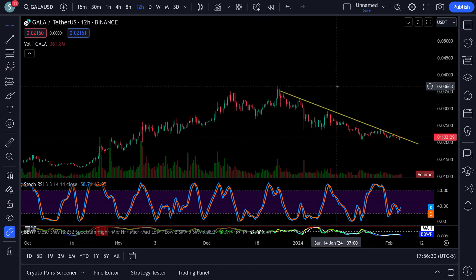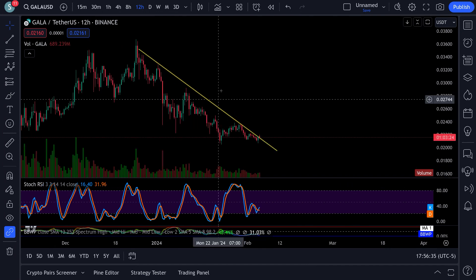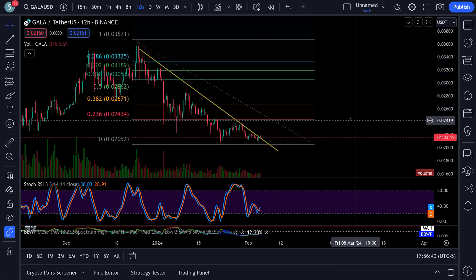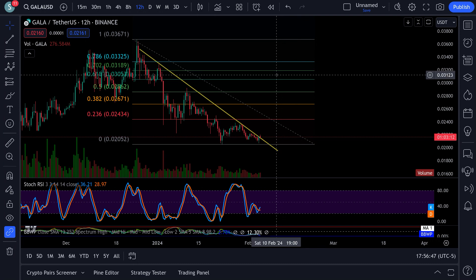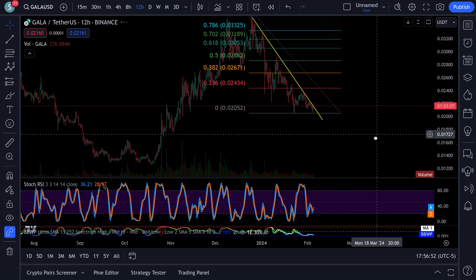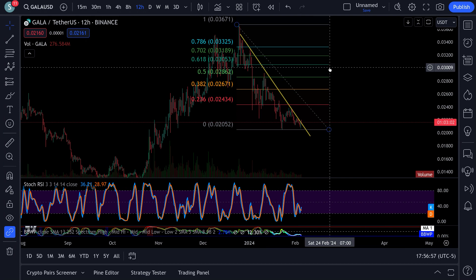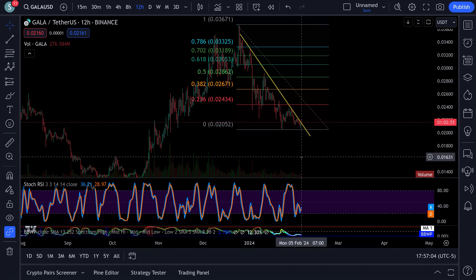If Bitcoin runs up to $45K, everything is going to run with it - that's just how it goes. If Gala runs up, I would be watching up around the 618 at 3 cents, possibly 0.031 which is your 702. Could this thing end up doing a big ABC in here? If Bitcoin ends up getting rejected there, absolutely.